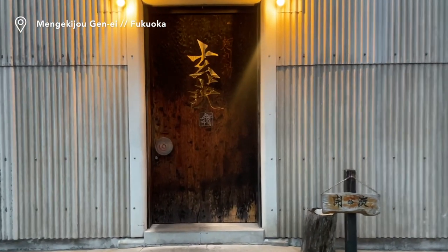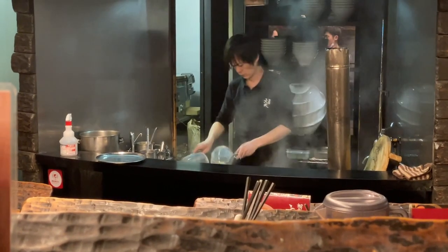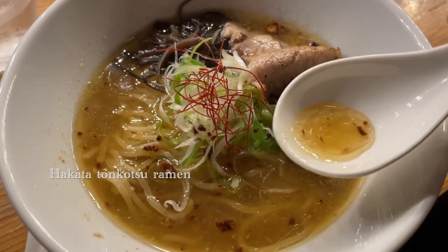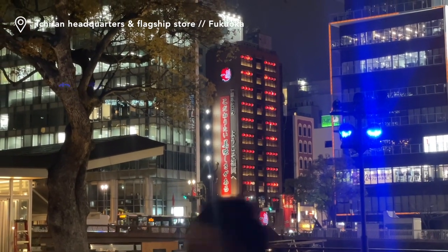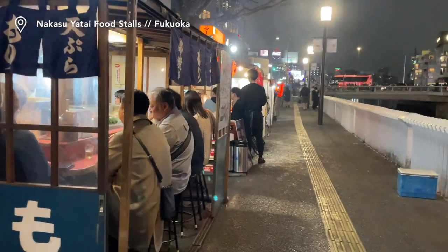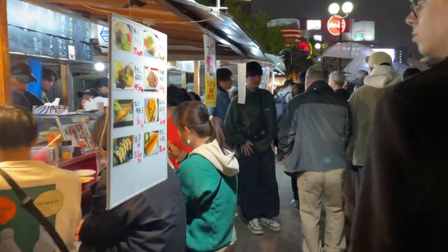When we finally got to Fukuoka, we were starving and ready for some Hakata ramen. Interestingly, the ramen place made you feel like you were sitting in an auditorium watching the chef prepare your order. Visiting the Ichiran flagship store is also a popular ramen choice in Fukuoka — it looked quite impressive from the outside. Walking along the riverside and seeing all the yatais, or food stalls, that Fukuoka is famous for is something I'd definitely recommend, though the stars didn't align for us to eat at one this time.